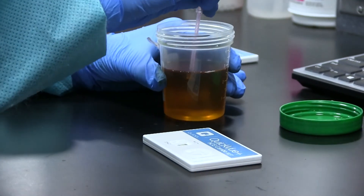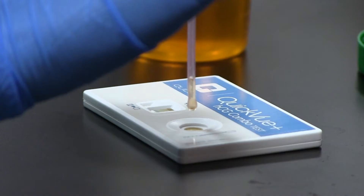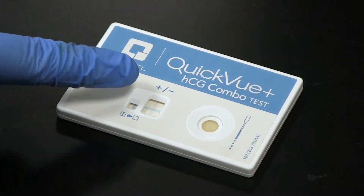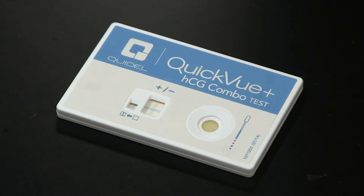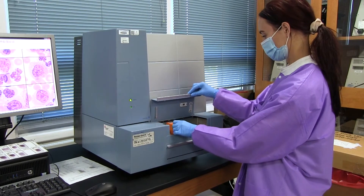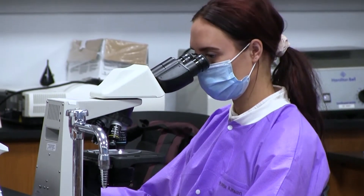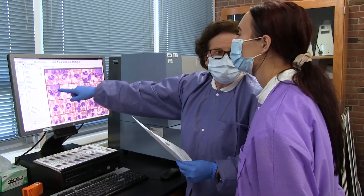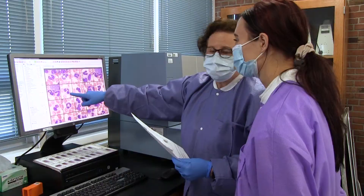A medical laboratory technician must have expert knowledge to handle all samples from a body and review and interpret the results from the laboratory tests. Through the use of sophisticated instrumentation and further examination of the samples under a microscope, a diagnosis of an abnormality or disease is provided to a doctor.